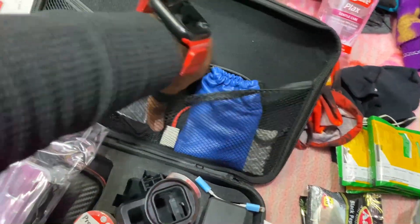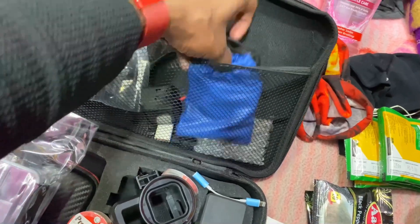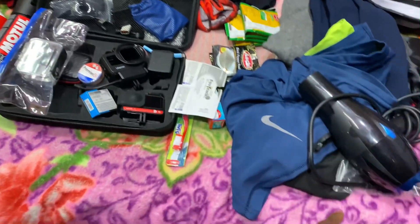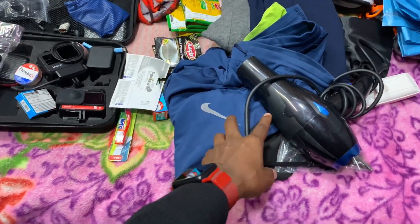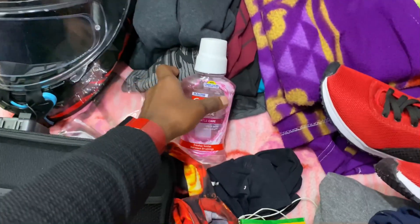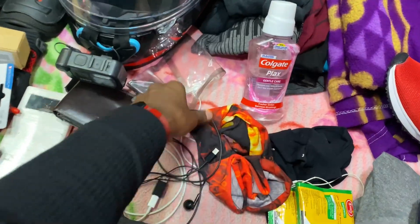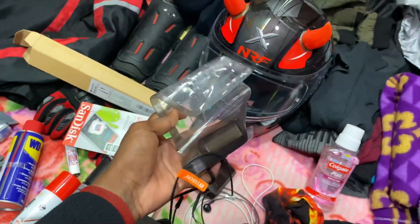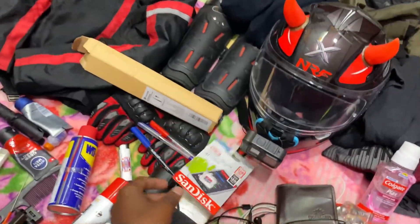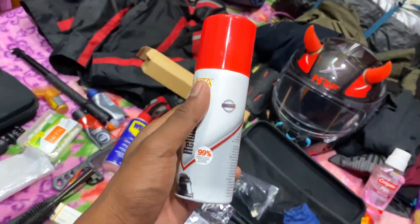We know the Insta360 camera. It is an ordinary lens — this is an extra mic and it has a full head dryer. This is a very cool head dryer. We have a waterproof case, a purse, and a memory card. This is a 128GB memory card. We have a chain, WD-40, and a helmet cleaner.